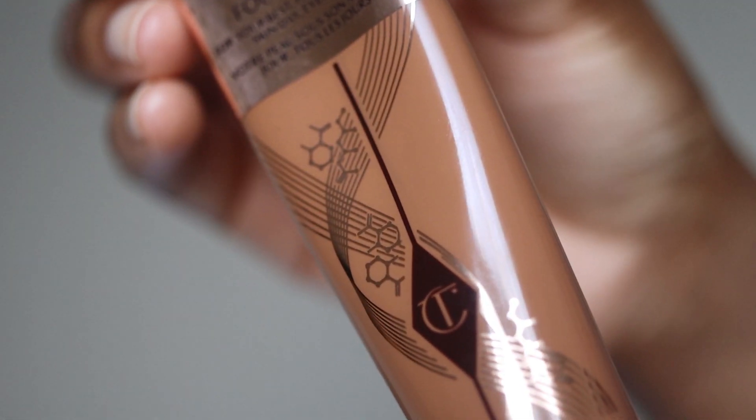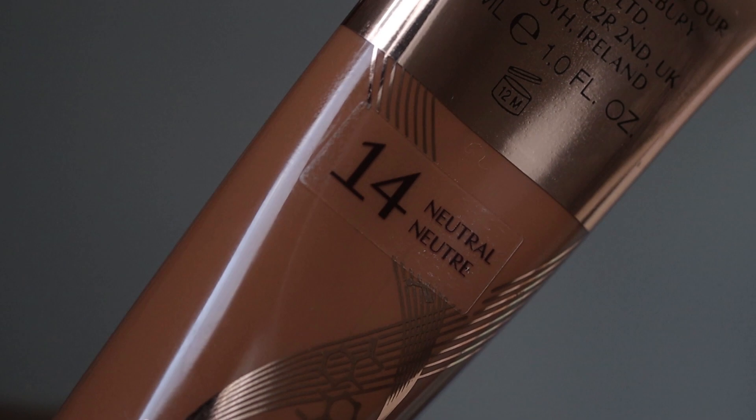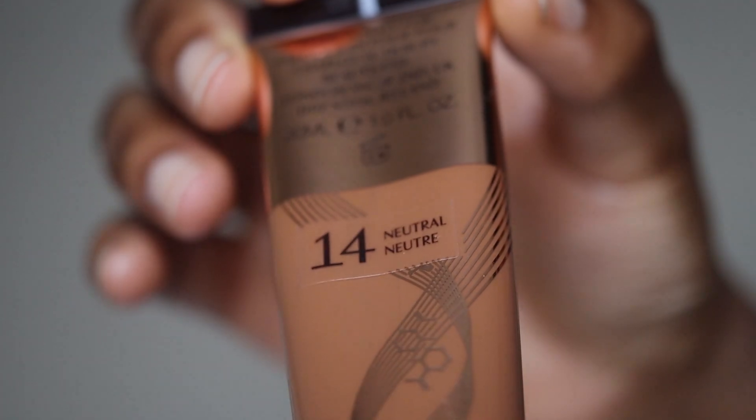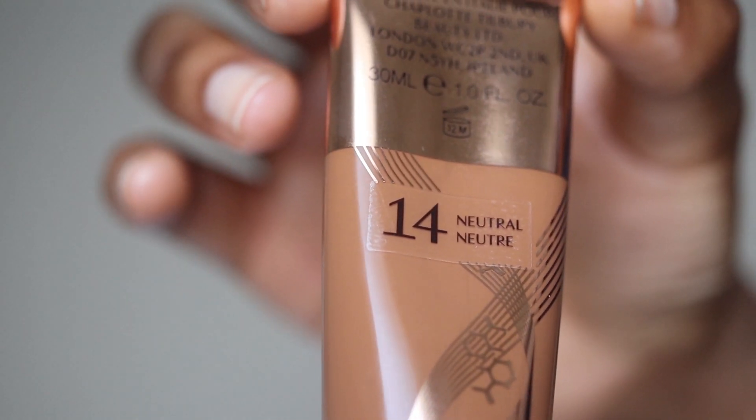They say this helps to improve the look of skin with each wear and offers undetectable coverage. It's clinically proven to boost hydration by up to 166%, skin looks plumper and smoother by up to 181%, and skin tone looks more even by up to 210%, with over 90% of users testing these results. This also helps to minimise the appearance of pores, reduces the appearance of pigmentation and dark spots, and makes skin appear instantly brighter.